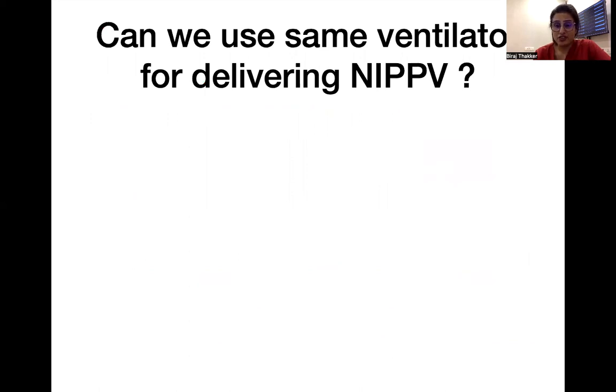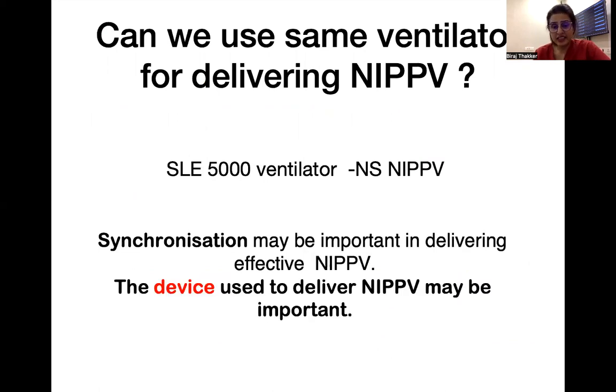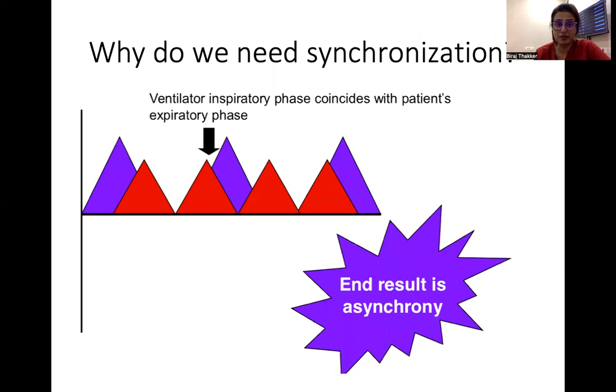But can we shift this child on the same ventilator the child was initially on, the SLE 5000? The SLE 5000 has a non-synchronized NIPPV — that is not the ideal mode. Synchronization is important in delivering effective NIPPV, because in non-synchronized mode, hardly 20% of the breaths are synchronized and can achieve an effective tidal volume. So to deliver proper NIPPV, you need synchronization and a proper device.